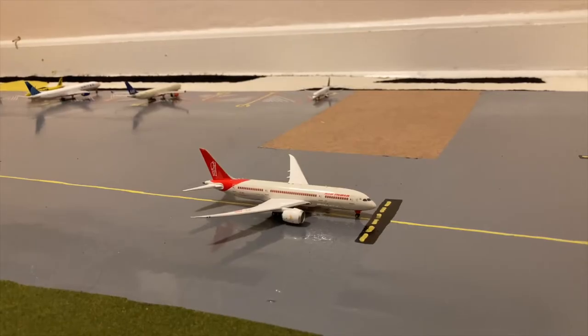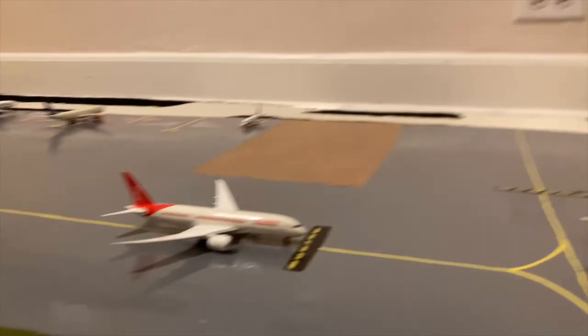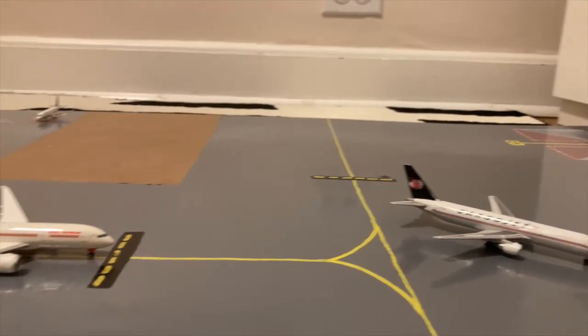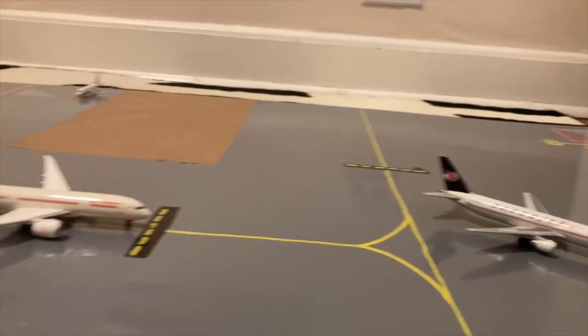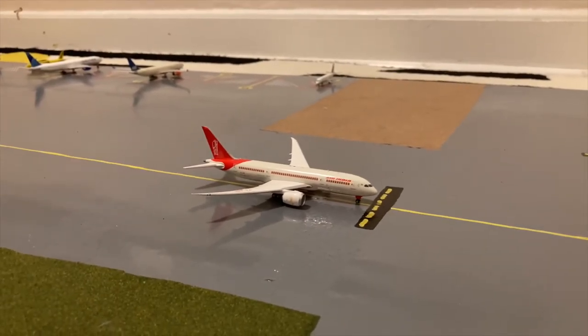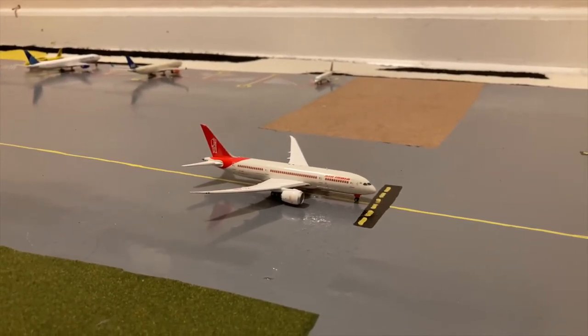Here we have an Air India Boeing 787-8 Dreamliner in the Mahatma Gandhi livery. He's waiting for a cargo jet Boeing 767-300F to push back and taxi out, and once that happens the Air India 787-8 will be heading out to Mumbai — he previously came in from Mumbai as well.